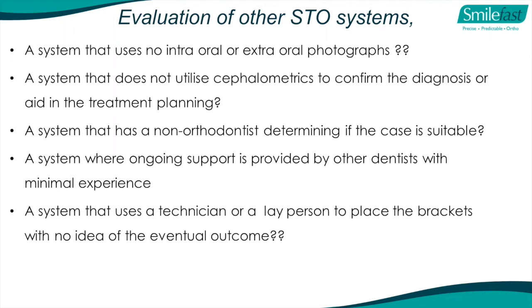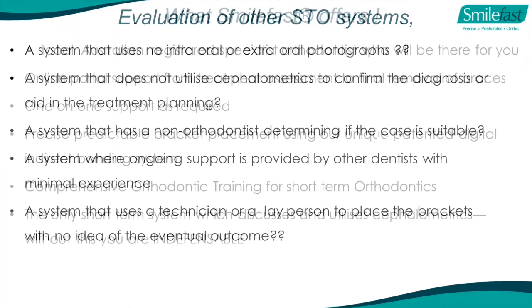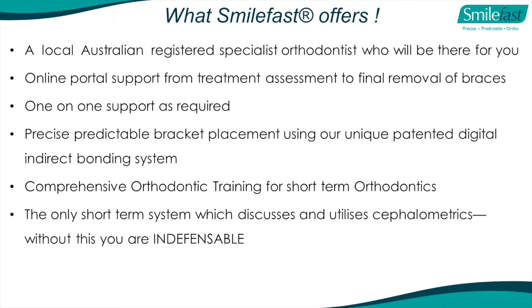Most importantly, a system that uses a technician or layperson to place brackets with no idea of the eventual outcome - who takes responsibility for the case? You do. What we offer: I'm an Australian registered specialist orthodontist who will be there for you. We have online portal support, one-on-one support if required, and we'll come to your practice if needed. We have a precise, predictable bracket placement technique using our unique patented digital indirect bonding system. We pride ourselves on comprehensive orthodontic training and it's the only short-term system I know of that utilizes cephalometrics. Without this, I think you're indefensible.